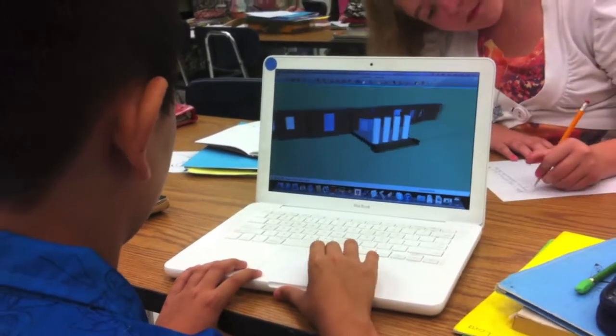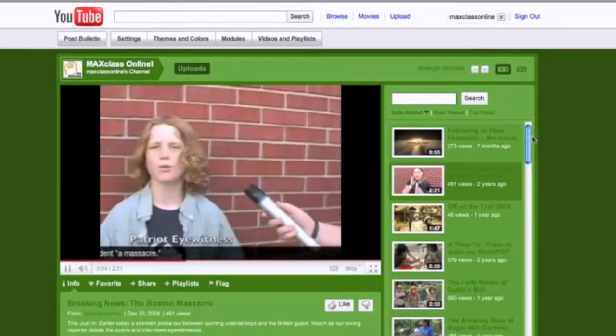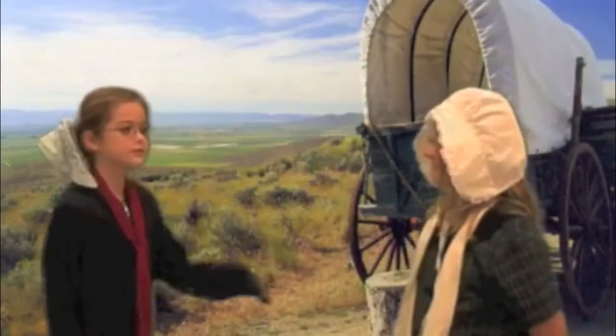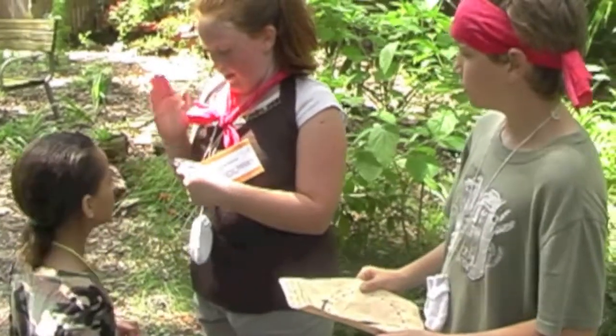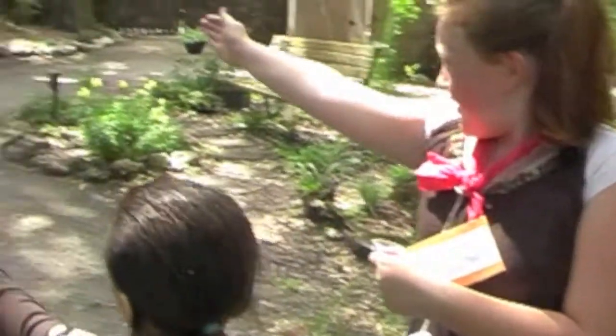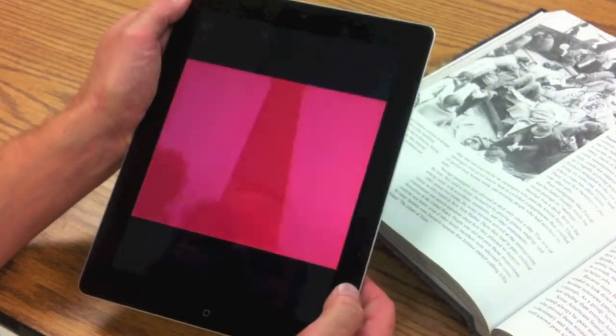Using Google tools, my students were able to make history come alive in their journals, their reenactments, and products. And I anticipate next year to include even more integrated GPS activities and interactive historical field trips.